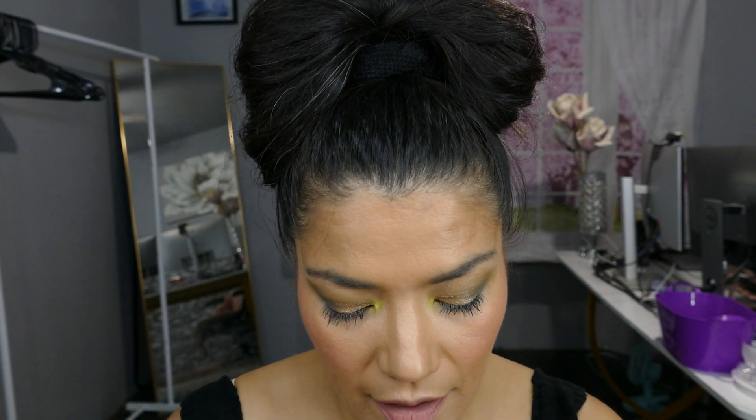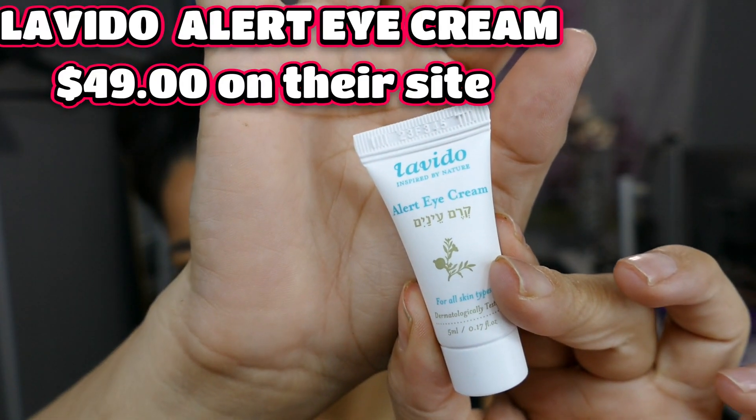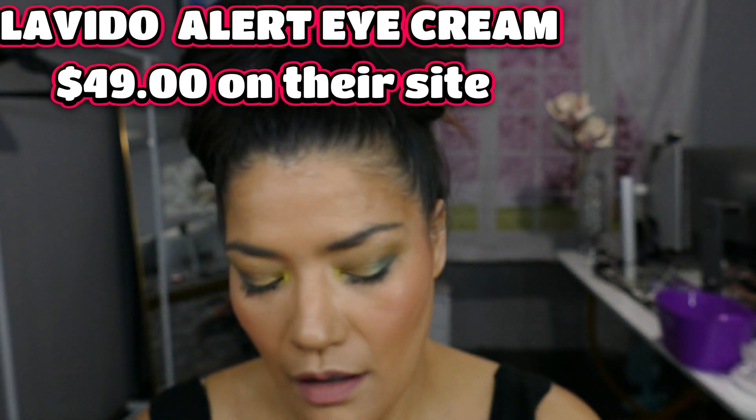The first thing I'm seeing in here is a squeezy tube. This is the Levito Alert Eye Cream right here. I would tell you how much this costs but I don't have the little thing, so when I am editing I will put the price.